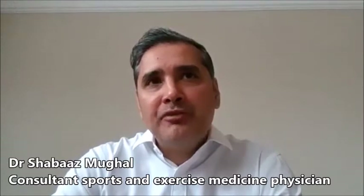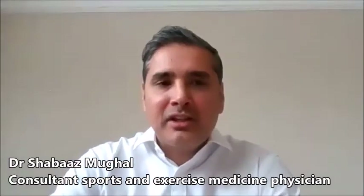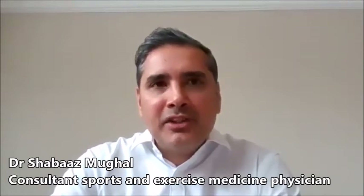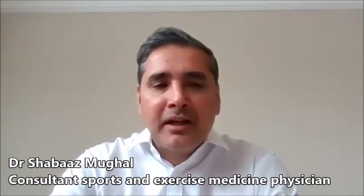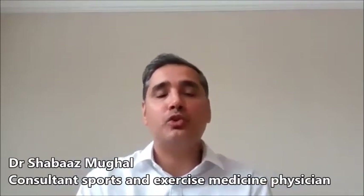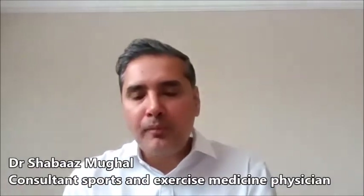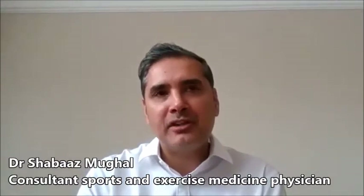Often when investigating the hip and groin, you will also investigate the lumbar spine to see if there's any contribution from there. And like I mentioned, there's the possibility that these can co-exist — you could have some symptoms coming from a back problem and some from the hip or groin itself.